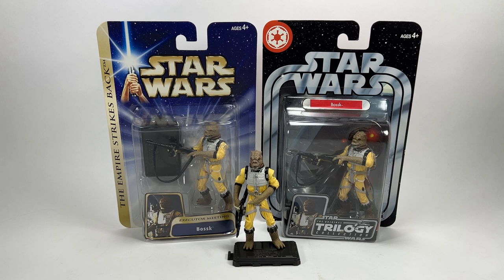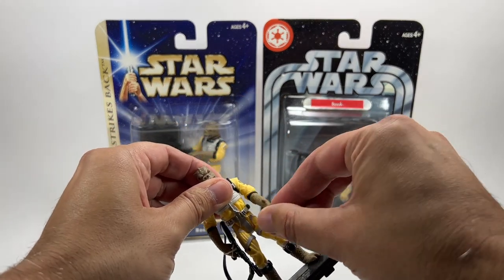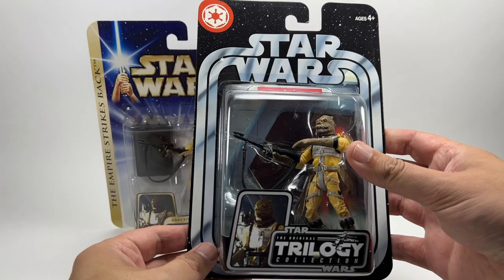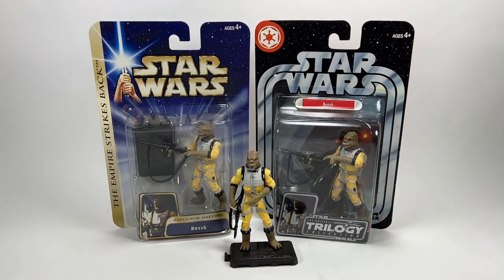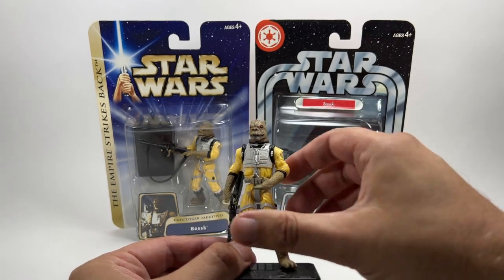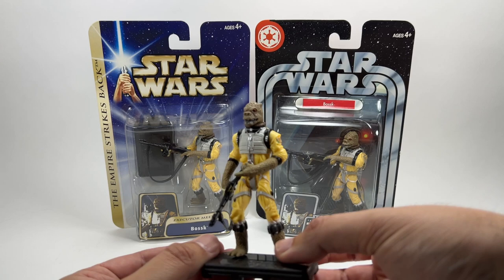Seven years later in 2004 they updated the sculpt again, putting him more in an action pose — he's leaning to his right with a bent arm and has a swivel elbow. This figure was first released in the Saga Series in 2004 and in the very same year was repacked into the Original Trilogy Collection — exactly the same figure with essentially the same stand but in two different packages in the same year, which was a bit odd. It's pretty much 5 points of articulation on the legs and arms with that extra swivel on the elbow, but still a decent-looking Bossk with a really good head sculpt.